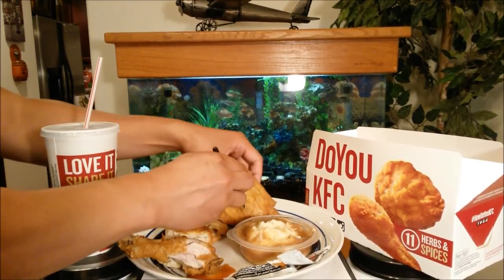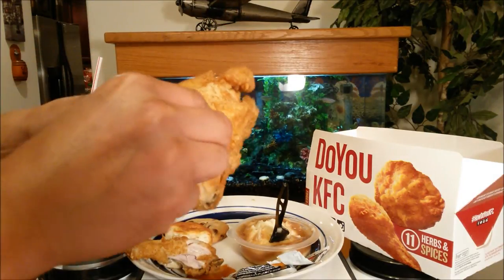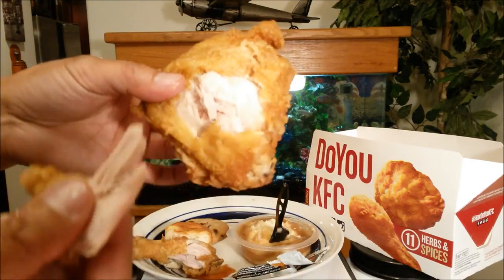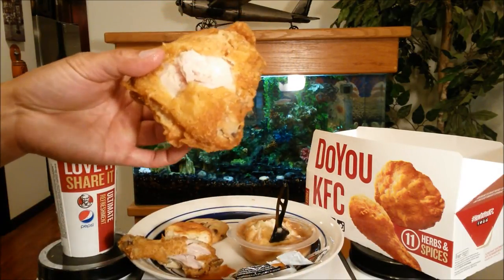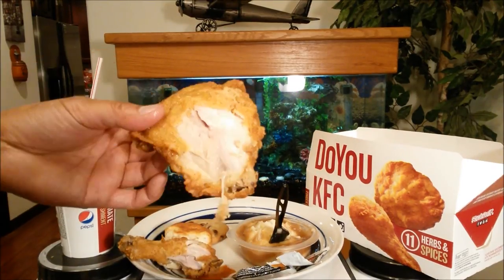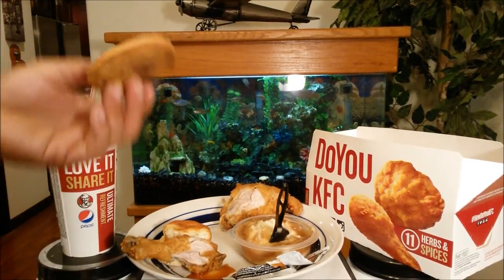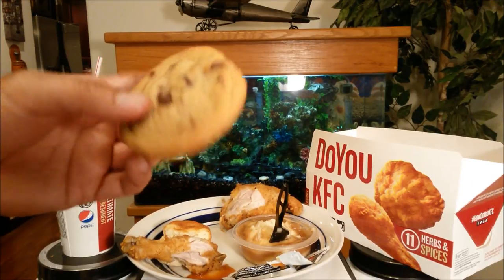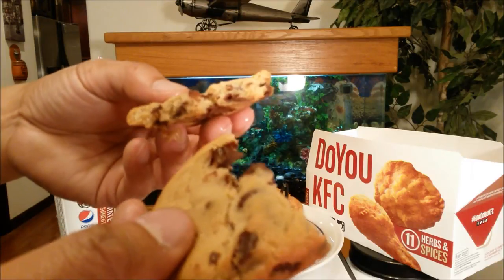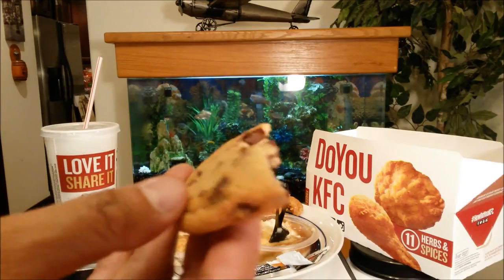Now the thigh piece — it's almost looking like a breast, it's a pretty big portion and I'm happy about that. The skin is definitely regular, not crispy. First off the bat, the skin is not crispy at all — kind of disappointed about that. Now for the dessert: the chocolate chip cookie tears apart pretty easily and these are pretty good — oh yeah, really good.